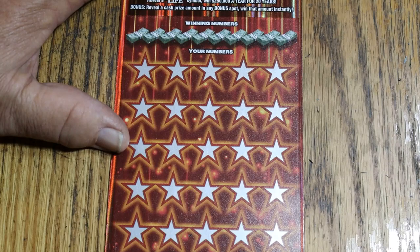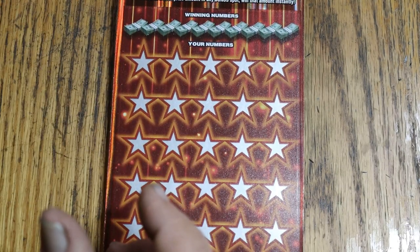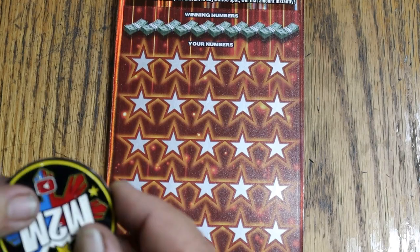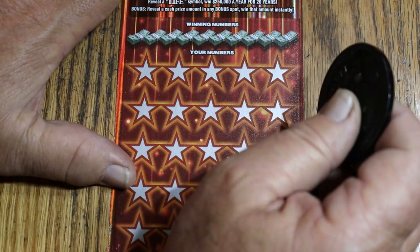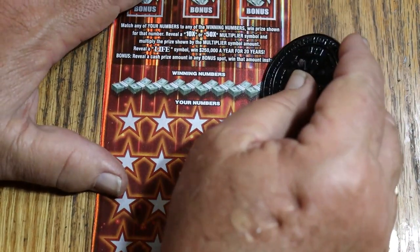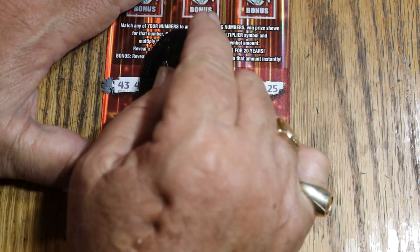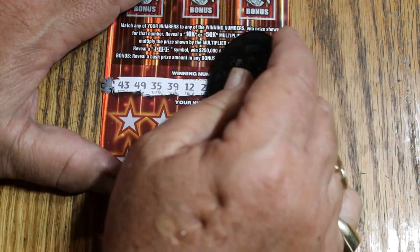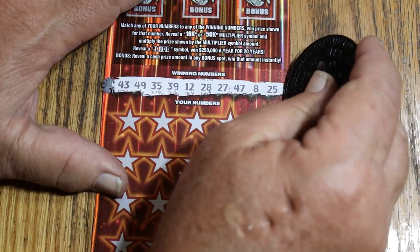Alright, ticket number 11. Let's switch up coins — enough of my collab coin, we'll go back to M2M's coin, haven't used that today. It's got a sharper edge on it anyway. Winning numbers: 43, 49, 35, 39, 12, 28, 27, 47, LV's 8, and 25.